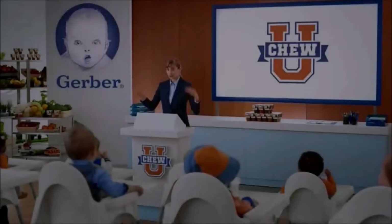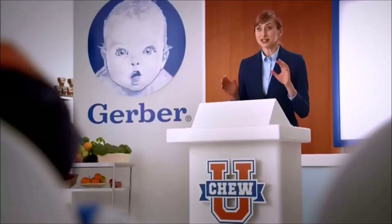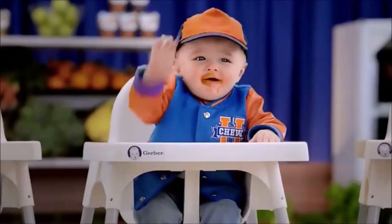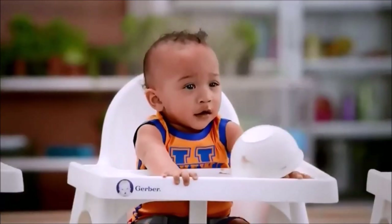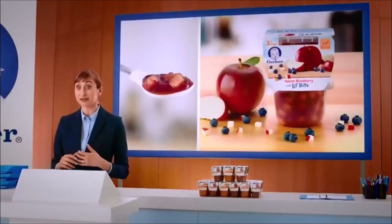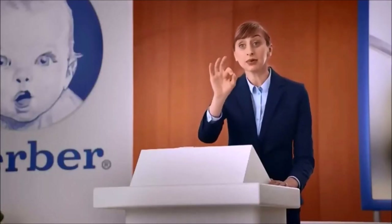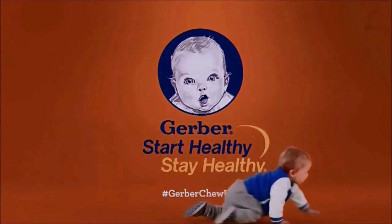Welcome to Chew University. Here we'll take your raw chewing talent and prepare you for tests like this — and this — and this. But with the soft bits in Gerber Little Bits recipes, you'll all graduate to big kid food. Don't worry, table etiquette is an advanced course. New Little Bits recipes from Gerber.